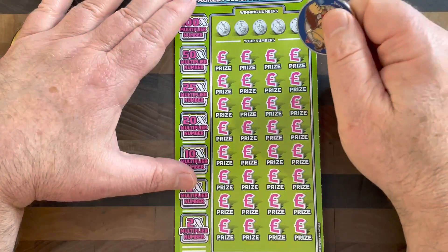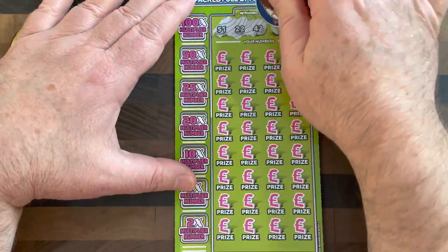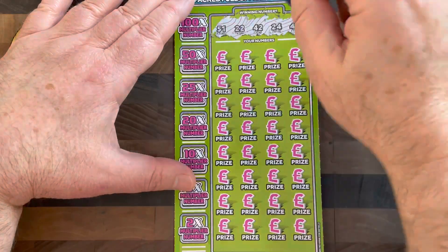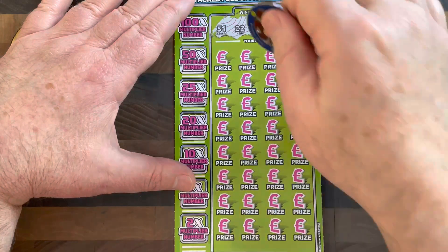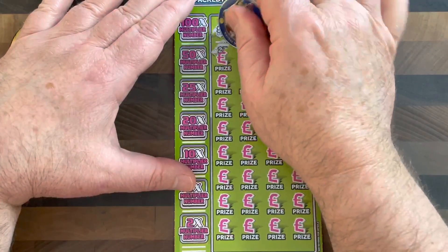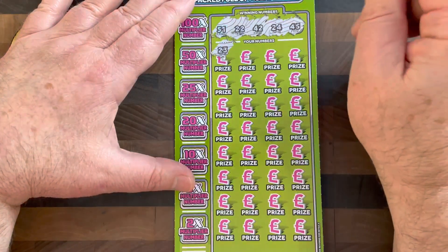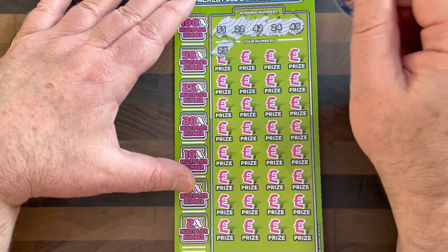Our numbers on this ticket are 51, 22, 42, 24, and 45. As I shoot this video, we're expecting to get hit with a red weather warning in the next 24 to 48 hours. Hopefully that doesn't come to pass the way they think it's going to. Keep safe out there and look out for your neighbours, especially your elderly neighbours — check in on them.